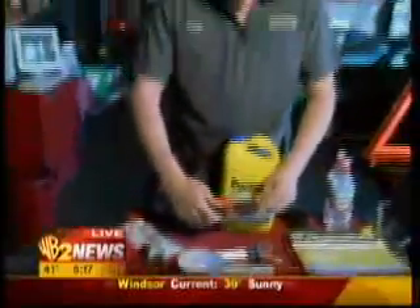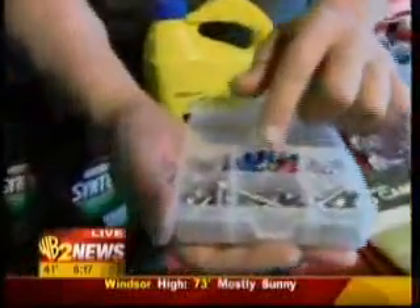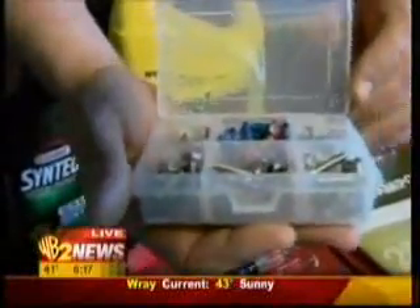I carry a ratchet driver. I really like this one because it has all the different little heads in it for just about anything, including the Torx bits — so that's kind of handy. I carry some basic nuts and bolts and electrical connectors to make life a little easier in case something wears out or breaks. Very easy to replace.